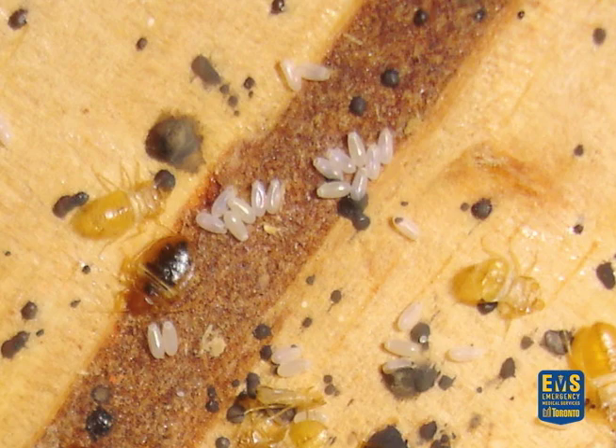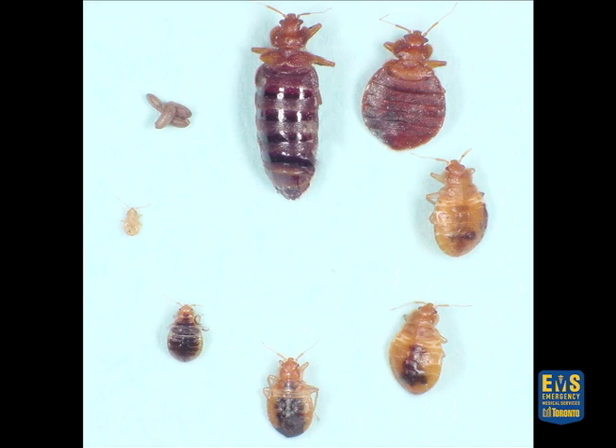Bedbugs can die in cold, but you need a sustained temperature of at least minus 20 degrees Celsius for at least two weeks. If the bedbug can find a slightly protected area, it can still survive that — so cold treatment is undetermined unless you're using cryonite freezing. But heat — we know heat kills all stages of the bedbug, whether it's the eggs, any instar stage between one and five, or the adults.